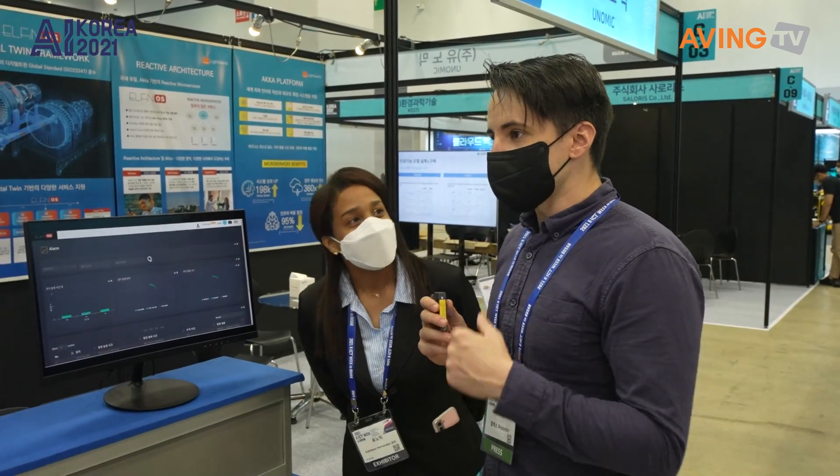So using this all-in-one AI platform, you can apply it at your smart factory as well. Thank you so much for sharing this.